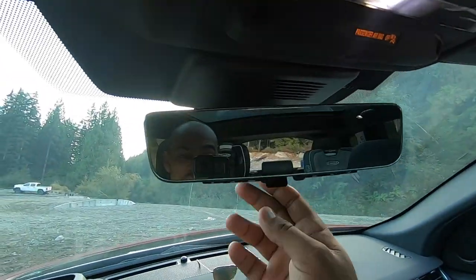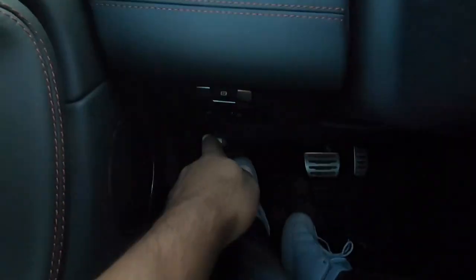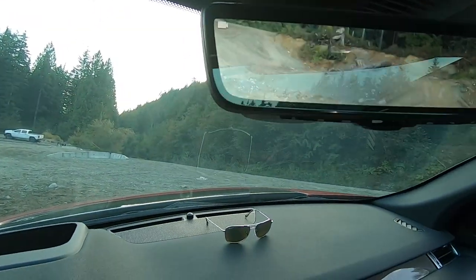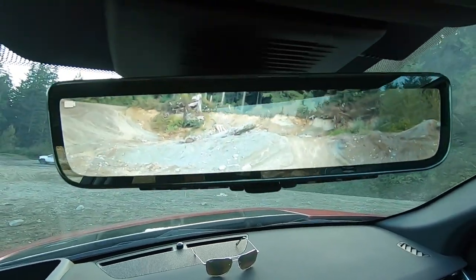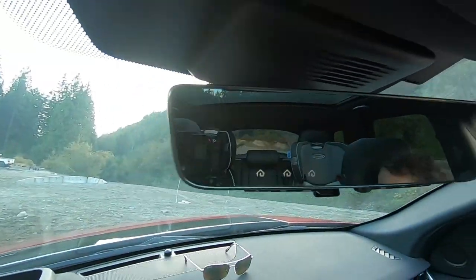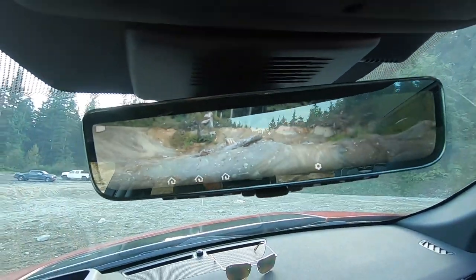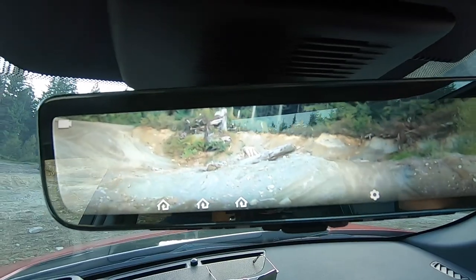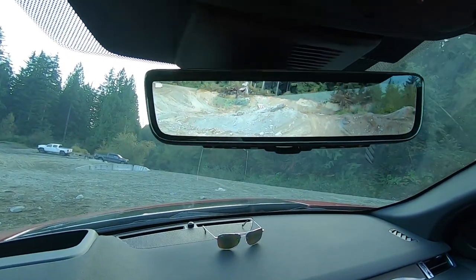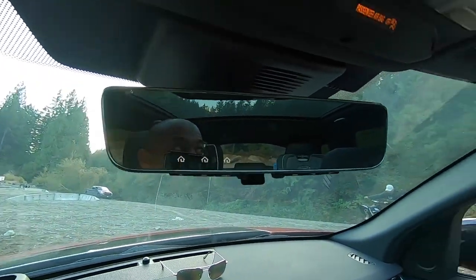Another thing I want to point out is this thing right here — it has the ClearSight rear view mirror. Right now it's pointing at the sky because the tailgate was up, but now you can see outside the back just fine. Personally I think it's a gimmick — I don't think there's any need to have an actual camera on the mirror. Raph agrees, and I can't stand having it on while driving; it's just a bit of a distraction.